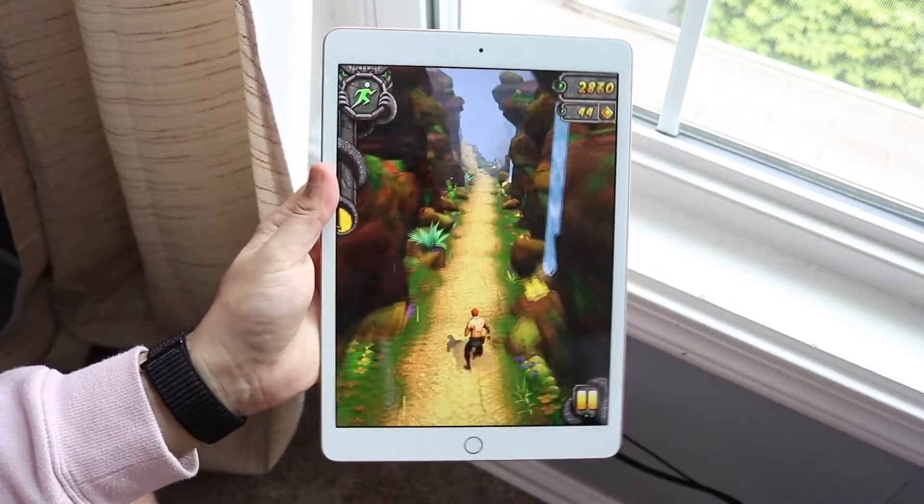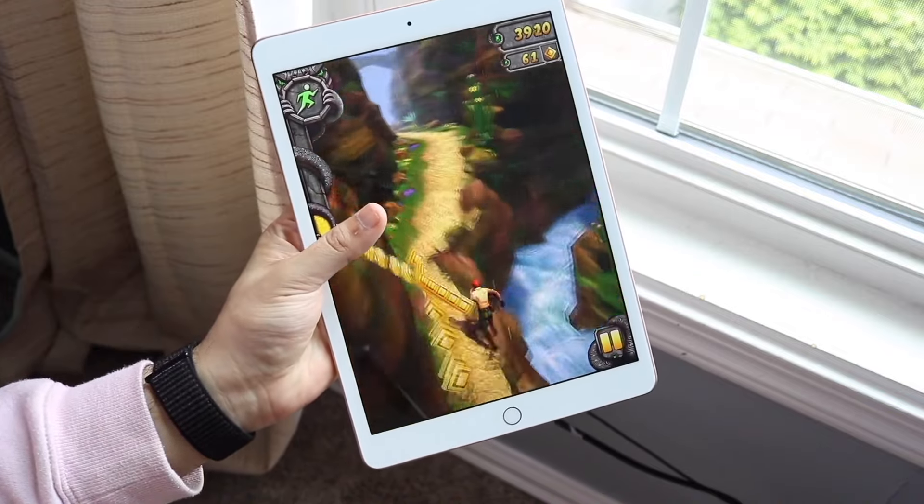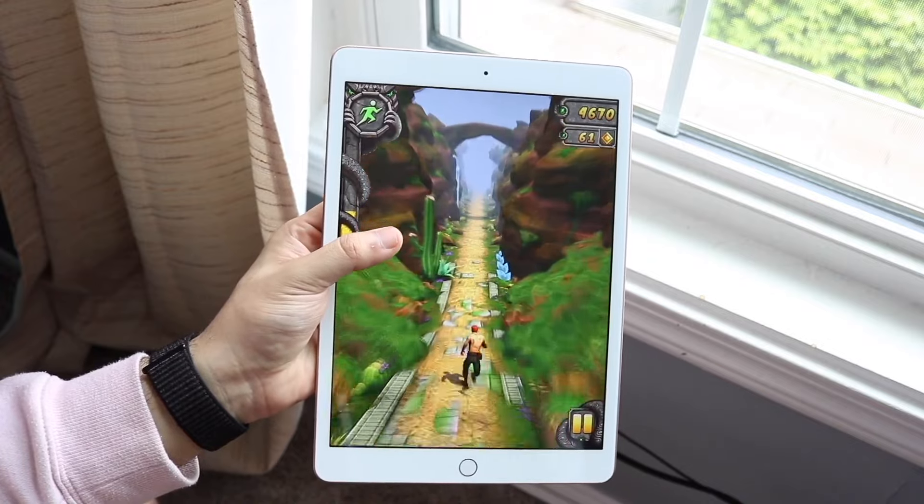Within iPadOS 18, this particular device has a lot of stuff going on with it, and there are a lot of new and cool features that come with it too, which makes me very happy about having an iPad like this.